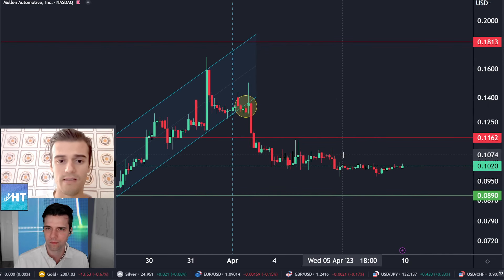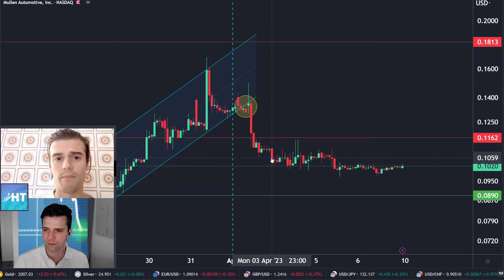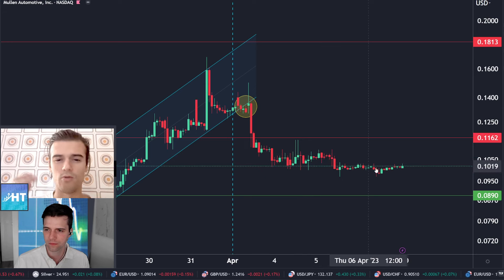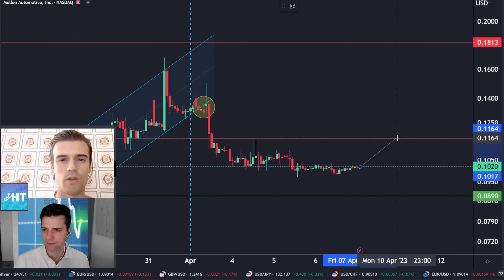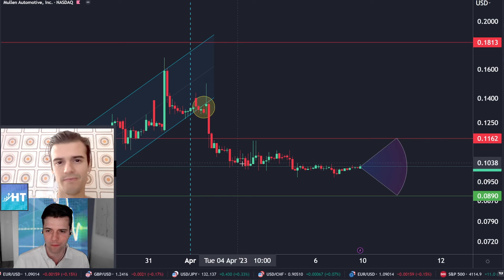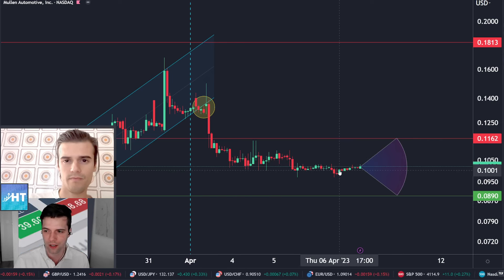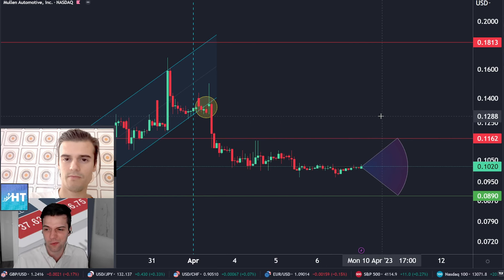On the one-hour time frame, there was a big red candle very fast to the downside, and from there the price has started to trade inside a range. In my opinion it will continue trading inside this range to decide if we break to the upside or downside and continue to new low levels. There is a lot of buying pressure right here at 0.10, but there's no rebound yet, so we are in the middle of nowhere — we have to wait and see.